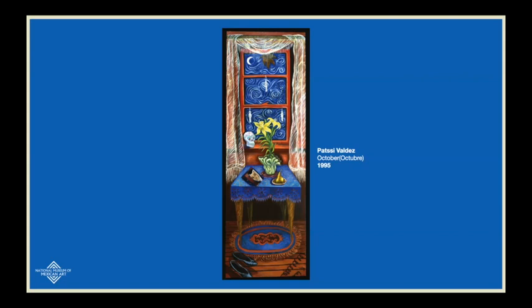Patsy Valdez was part of the Chicano art movement, where artists really fought for their place in the world of the arts and for their rights to be successful as artists. This is actually the second reference to a European painting made by Chicano artists — this time referencing Dutch post-impressionist Vincent Van Gogh. Starry Night is absolutely visible as a reference in the back, on the window of this painting.